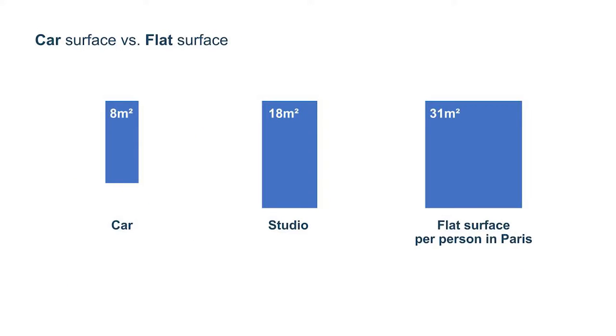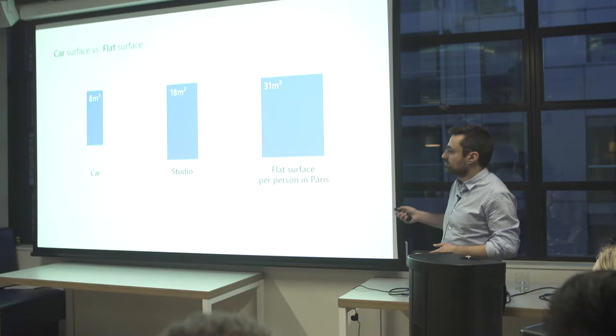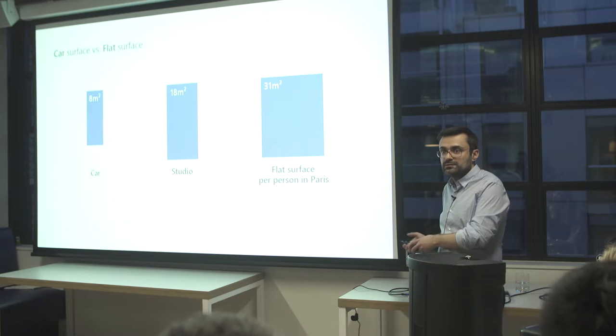By analogy, a car can be 4.6 meters long and 1.8 meters wide — about 8 square meters. A studio is 18 square meters, and the flat surface per person in Paris is about 31 square meters. So we are building space for cars which are empty and stay stationary in car parks, whereas people live in extremely small spaces.